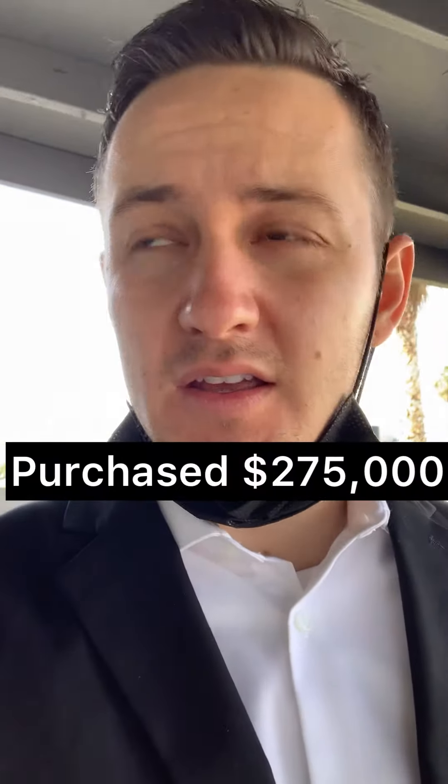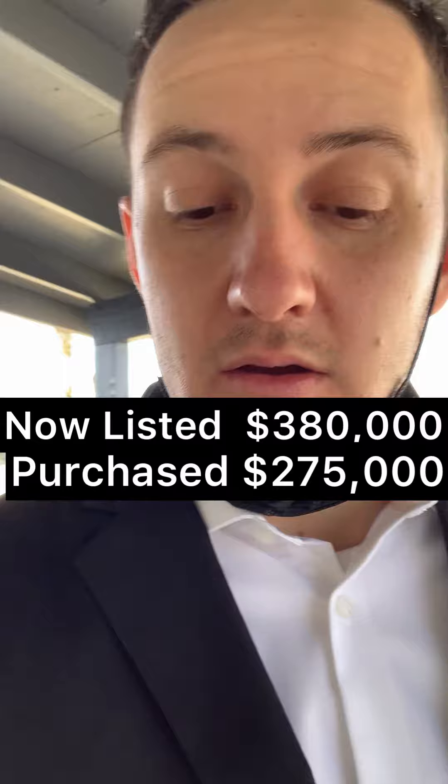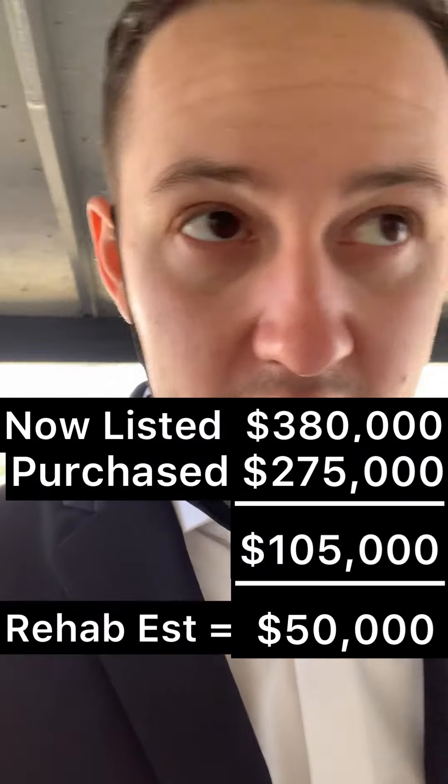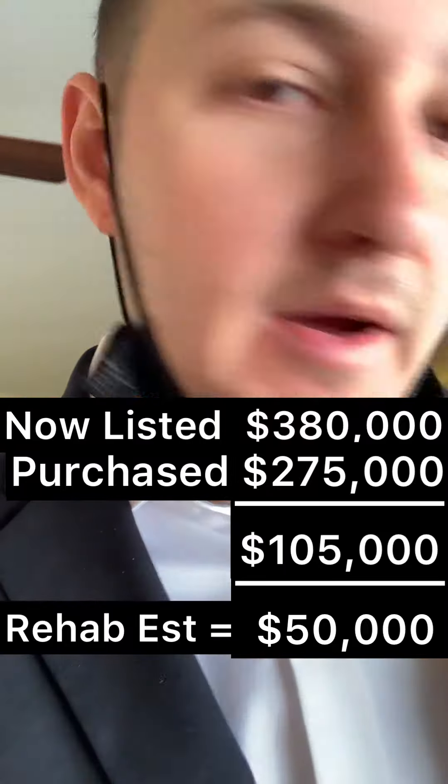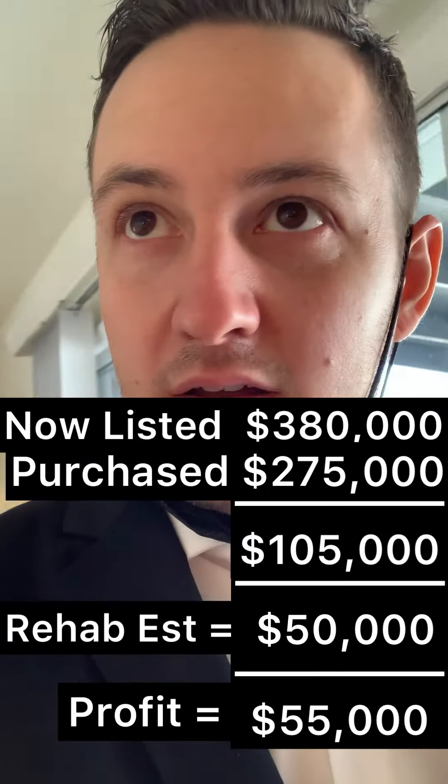So it's a nice little house here in Mesa. It is a flip — like I said, they got it for $275,000, looking to get $380,000. They might have put in around $50,000, so they could make about $50,000 on the flip. We'll see what happens. It just went on the market December 18th, so it's only been on for a couple weeks now.